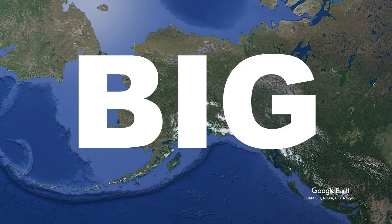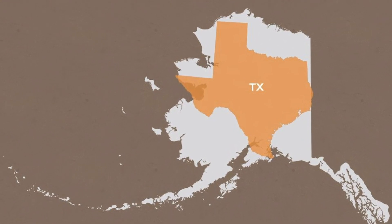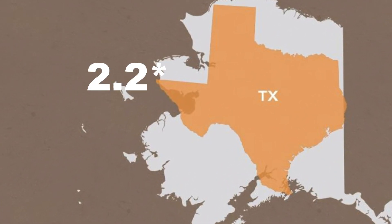Alaska is big — the biggest state of the U.S., and it's not even close. Texas, the second biggest state, can fit inside of Alaska two and a half times.